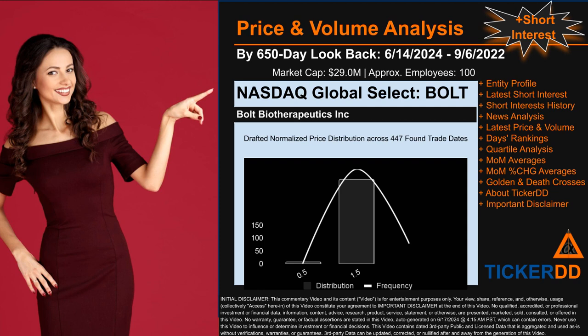Now that we have made our lawyers happy, capitalist brothers and sisters, let's get started. BOLT went public on February 5th, 2021, which was roughly three years and four months ago. Looking back 650 calendar days from Friday, June 14, 2024, to Tuesday, September 6, 2022, we found 447 applicable trade dates for use in our analysis of this ticker, which has a market capitalization of about 29 million dollars. Based on available licensed data, we think that the company Bolt Biotherapeutics Inc. behind this ticker has 100 full-time employees — consider that number to be an estimate and not an exact count.